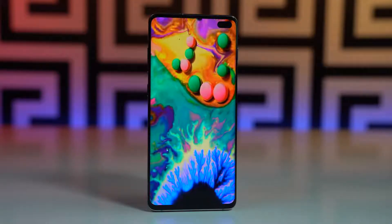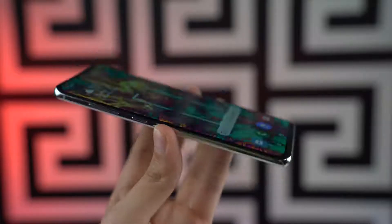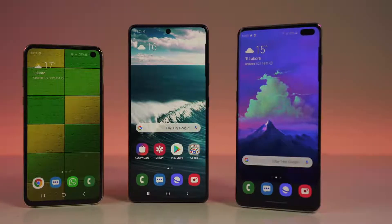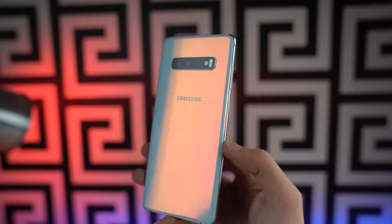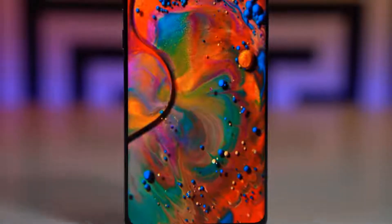The best Samsung phone just got better. After doing a lot of research and considering what's happening now and in the future, I have decided that this is the best Samsung phone you can buy right now. It's not the absolute latest device from Samsung, but something that just got better compared to when it was launched.